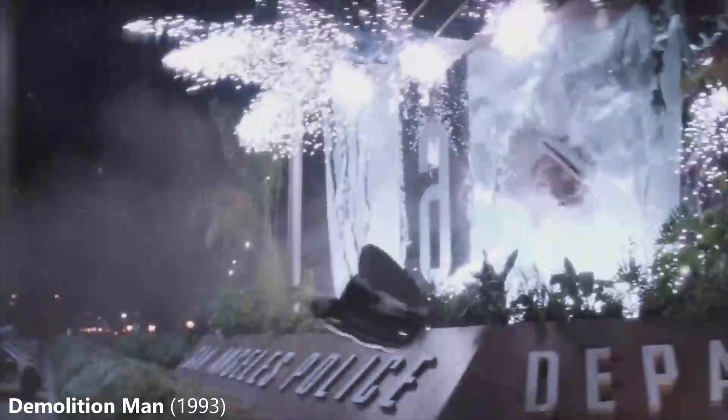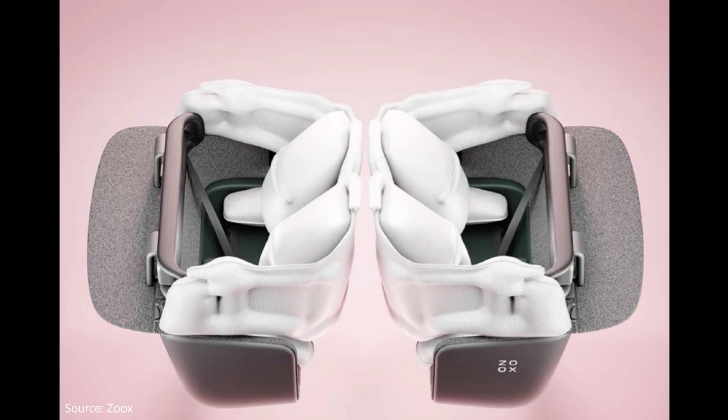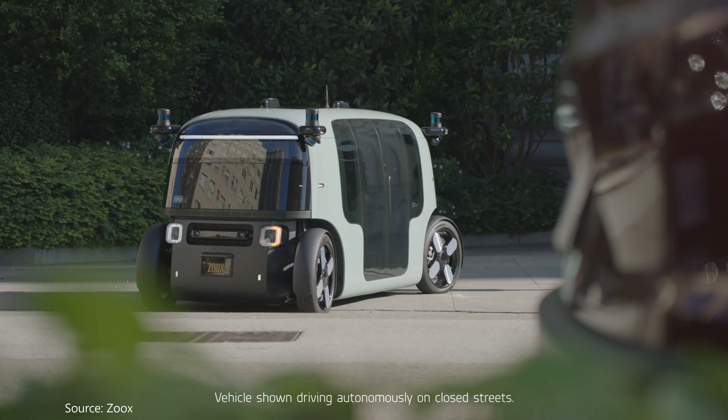In the event of an accident — nah, the compartment doesn't fill with foam like in the movie Demolition Man, that's just another old movie reference. It has curtain airbags that surround each of the riders safely.